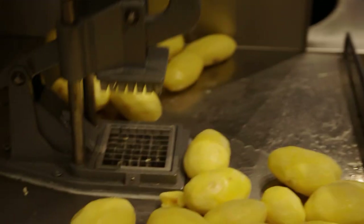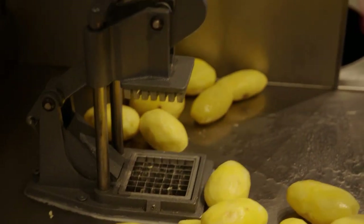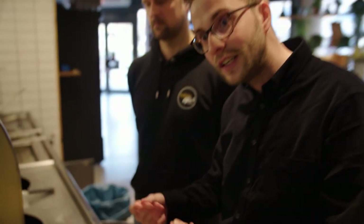Belgians prefer them even thicker. Not everyone has a press like this at home — then you have to cut them into even strips at home. How thick or thin you cut them is a matter of taste. In general, you can say that the thinner the potato sticks, the crispier they can be, because the surface area is simply larger. The thicker the potato stick, the more potato-like the result will be.